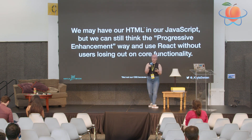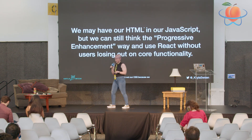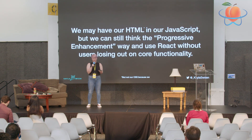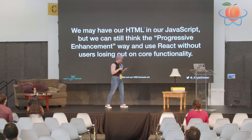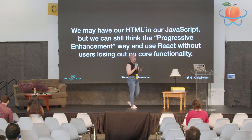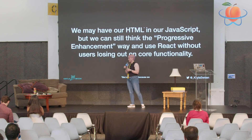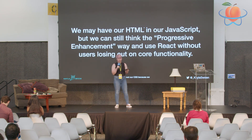So to wrap this up — this talk is short, I don't want to keep y'all too long, plus I have candy I want to give you. Today our HTML and JavaScript may be intertwined, but we can still think about developing our applications in the progressive enhancement way — knowing that at the end of the day we're reaching as many users as possible.